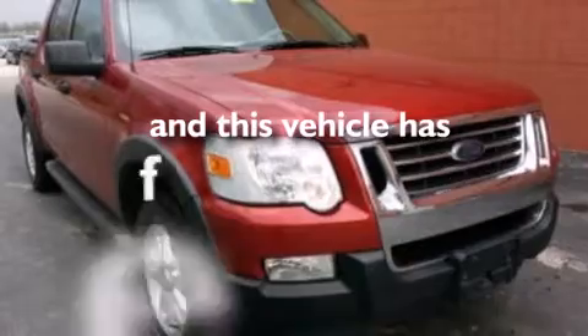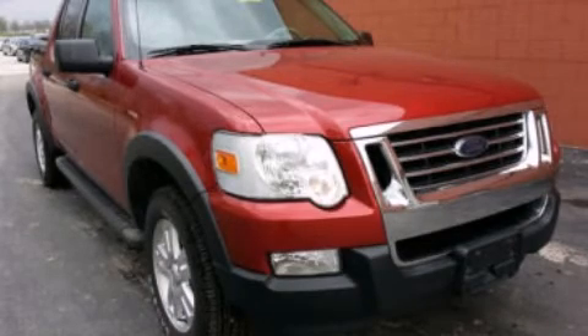This vehicle has less than 52,000 miles. Call or visit us right now and arrange your test drive today. Thank you.